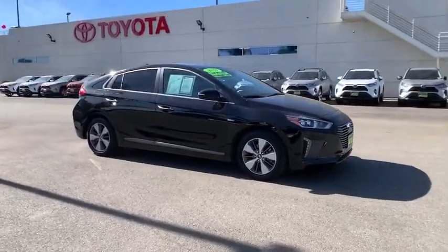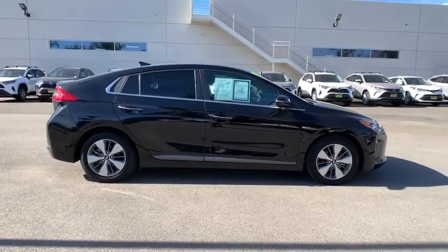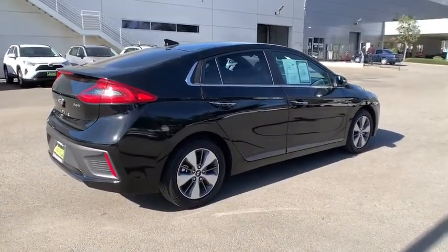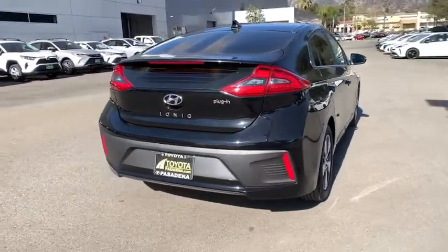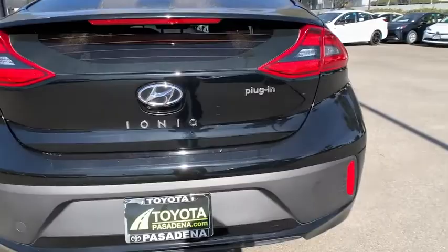Take a ride in the 2019 Hyundai IONIQ Plug-In Hybrid. The sleek-looking Hyundai IONIQ Plug-In Hybrid offers a nice, quiet ride while providing ample comfort. The IONIQ was built with efficiency in mind, but it will still give you a sporty driving experience.